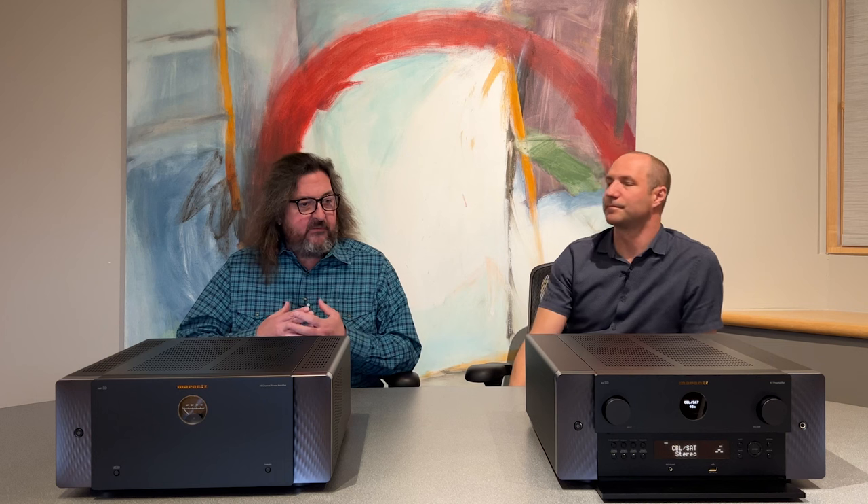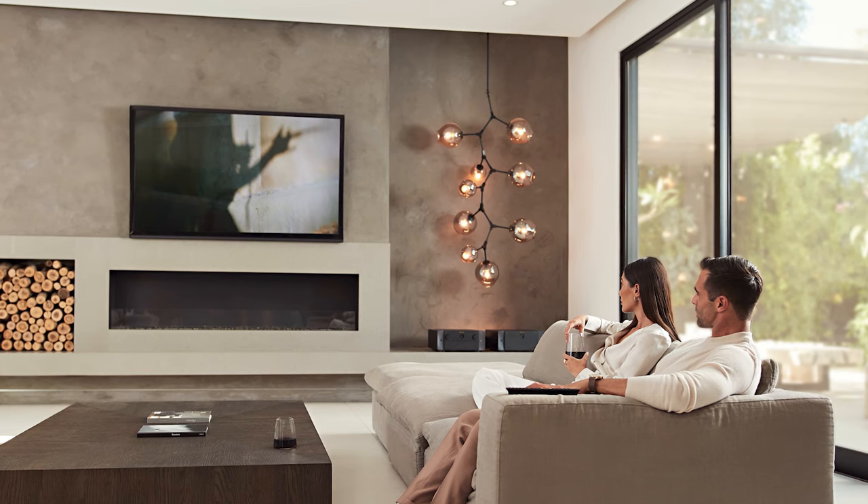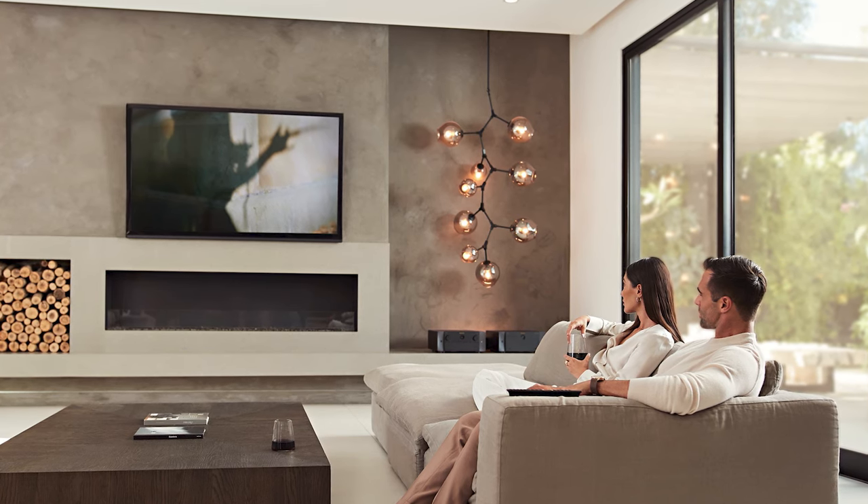What about DTS-X and IMAX Enhanced? Totally covered. The AV10 has full support for DTS-X as well as DTS Virtual X, which again gives you that over-the-head sensation from normal surround sound speakers. IMAX Enhanced is also fully supported, and it also has support for Auro 3D.